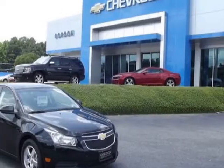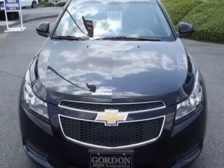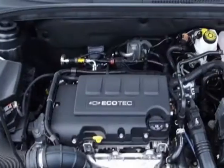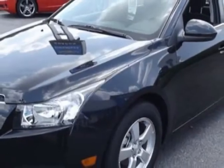Look at this new 2012 Chevrolet Cruze. For your protection, this vehicle has a full factory warranty. This vehicle gets an estimated 26 miles per gallon in the city, and an estimated 38 on the highway.